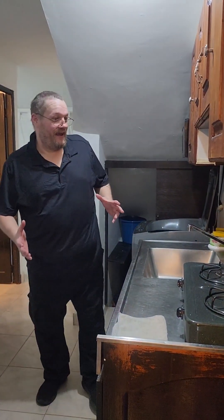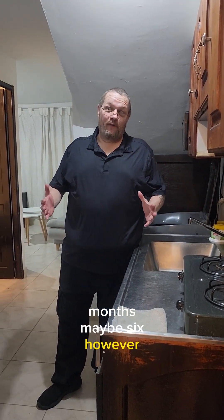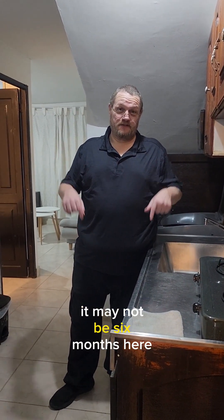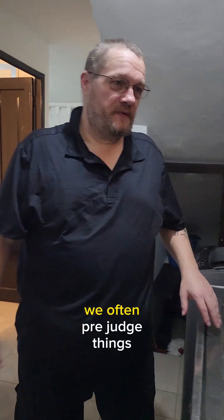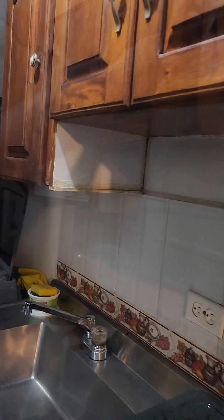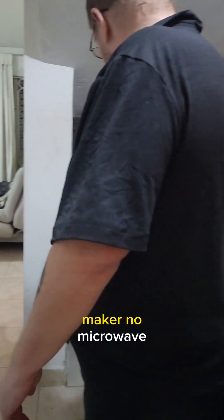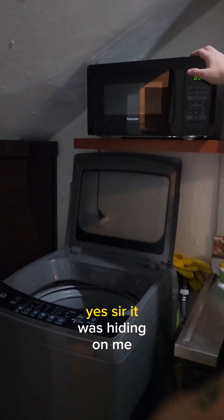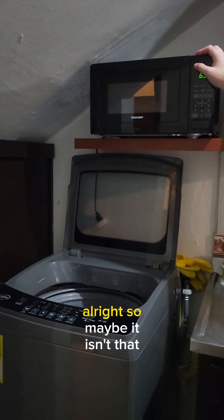We got really spoiled in Keto, and we're going to be here three months, maybe six — we'll see. We always prejudge things. There's no coffee maker, no microwave — wait, it was hiding on me. All right, so maybe it isn't that bad, we'll see.